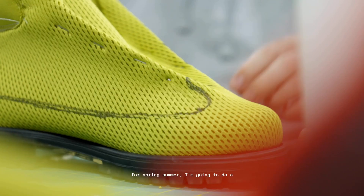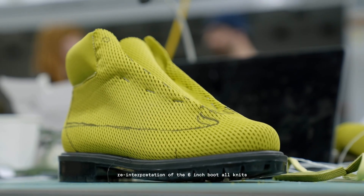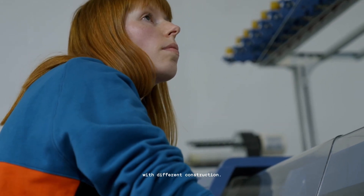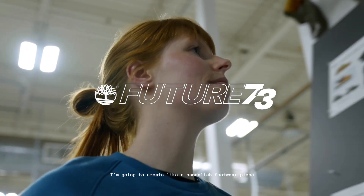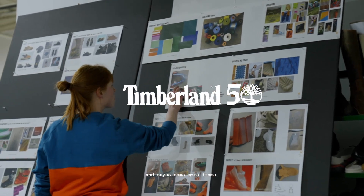For spring/summer, I'm going to do a reinterpretation of the 16-inch boot, all knits with different construction. I'm going to create a sandal-ish footwear piece and maybe some more items.